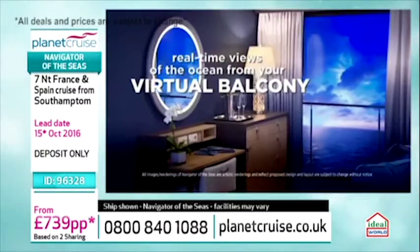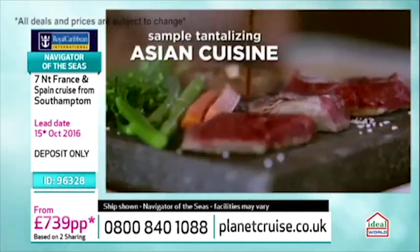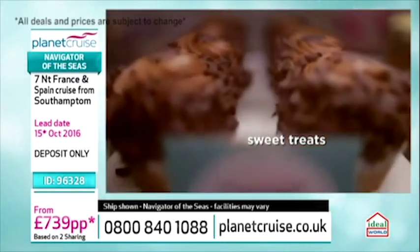It didn't look anything like that. I was terrible on that — it was embarrassing. Now, this is Navigator of the Seas. It's the first time she's sailing out of the UK. And she's the first Royal Caribbean ship to have virtual balconies.